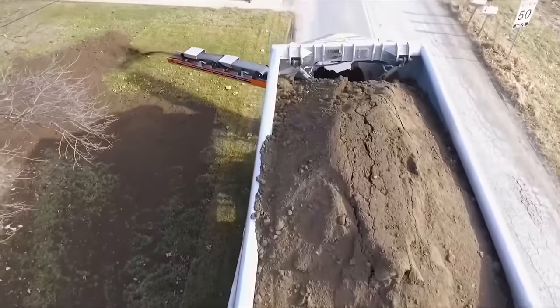The Caterpillar 797F off-highway truck is a colossal and highly capable machine that has solidified its place as one of the largest and most powerful trucks in the world. Its rugged and robust construction, coupled with a powerful engine, allows it to tackle the most challenging terrains and operate under extreme conditions typically encountered in mining applications. The 797F represents the next generation of Caterpillar's off-highway trucks, with advancements in payload capacity, engine technology, drivetrain efficiency, and operator comfort.